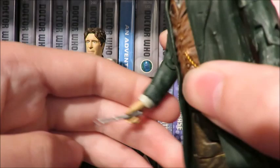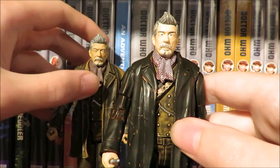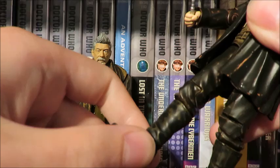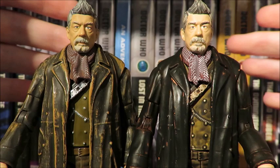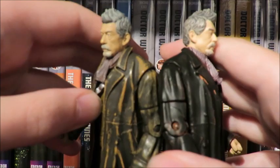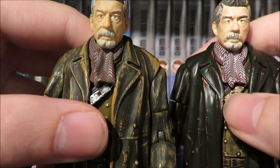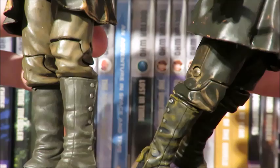The War Doctor from Day of the Doctor with more accurate paint apps. Articulation: head ball joint, arms, bicep, elbow, wrist, waist, knee, and boot. The main difference is the jacket paint apps. The hair is now a darker gray — the neutral paint apps really highlight the hair sculpt. The jacket is black with hints of orange to show weathering. The scarf is now different with white lines making it more prominent. The bandolier has a copper effect to show it's a bit rusty, with a black wash over the waistcoat. The trousers are now a blackish brown and the boots have a green tint with a little green tip at the end to show wear and tear.